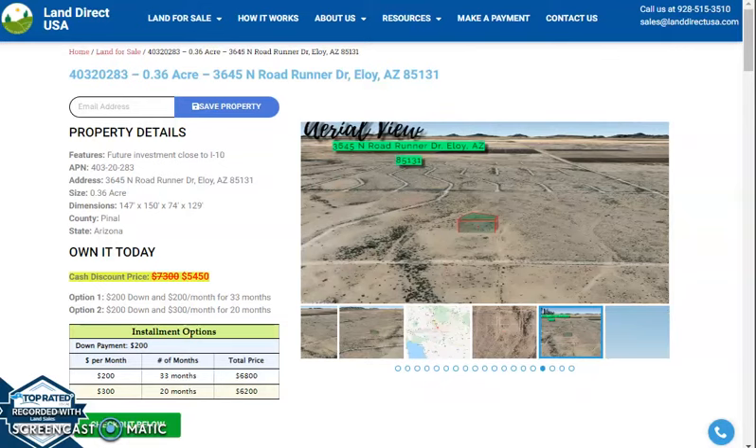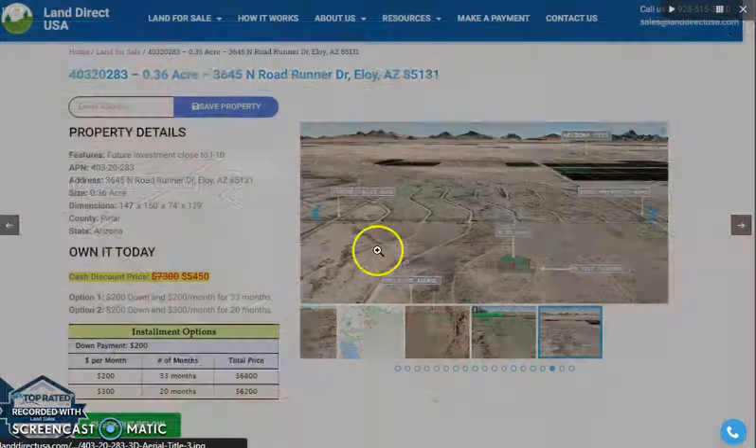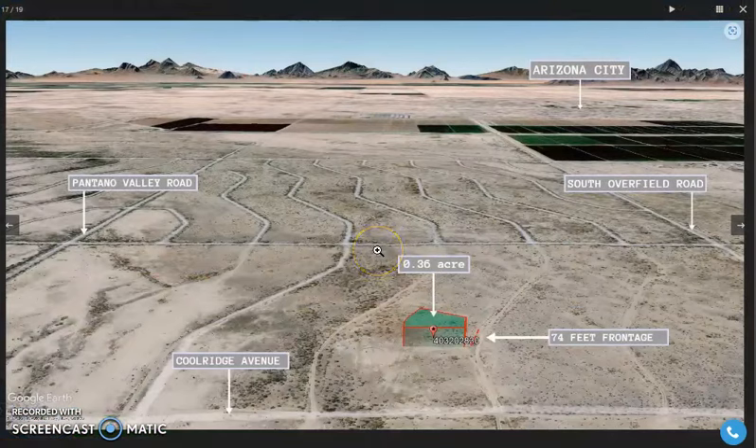This lot is in Pinal County. Here are some aerial views of the lot and some actual photos of the nearby area.